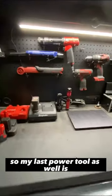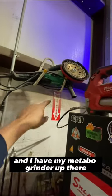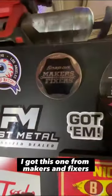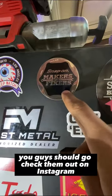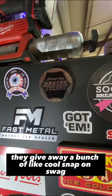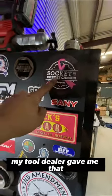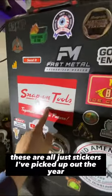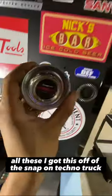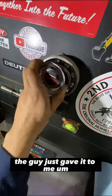My last power tools: I have my cordless grease gun and my Metabo grinder up there — that thing is pretty awesome. This is my sticker wall; I got this one from Makers and Fixers — you guys should go check them out on Instagram. They do a lot of really cool tool giveaways, Snap-on swag, and a huge giveaway every month. My tool dealer gave me some stickers, and I got this one off the Snap-on Techno Truck, which is their scanner truck — the guy just gave it to me.